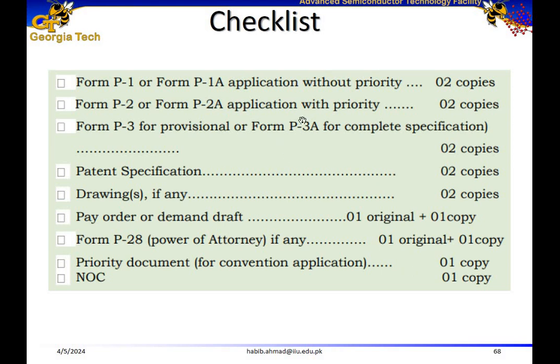Here is a checklist of required forms. For ordinary application you need Form P-1 or P-1A; for convention application, Form P-2 or P-2A. For provisional specification, Form P-3; for complete specification, Form P-3A — you need two copies of each. You also need two copies of the patent specifications, two copies of the drawings, and a pay order original plus a copy. For power of attorney, submit Form P-28. For convention applications, include a copy of the priority document. And if filing from a university, you need a no-objection certificate.